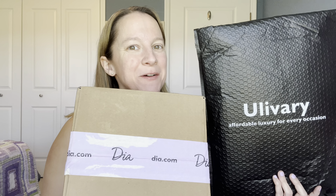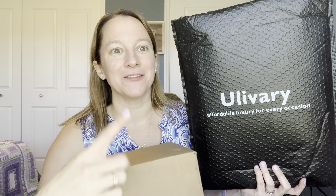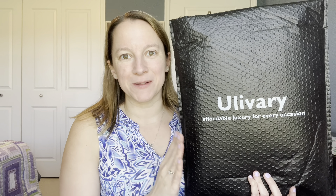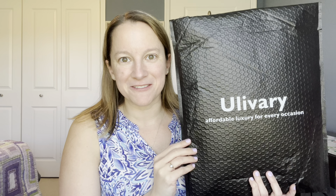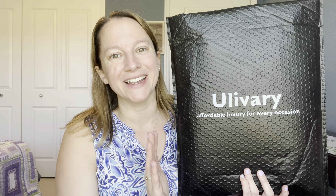It's Donna, and today I have a style box from Dia & Co and a beautiful pajama robe set from Ulivari. They reached out to me to see if I would like to share their products with my viewers, so thank you, because their products are absolutely gorgeous and you're going to see why in just a second.